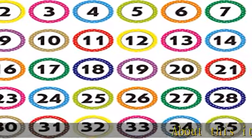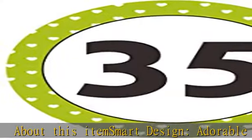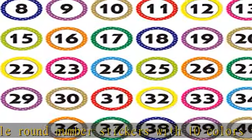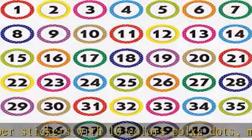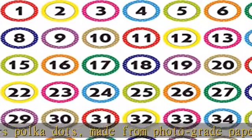Smart design adorable round number stickers with 10 colors polka dots, made from photo grade paper with permanent adhesive. 480 pieces on 12 easy-to-distribute sheets, perfect for motivating children with a behavior chart, festival decoration, packaging, or creating a craft project.